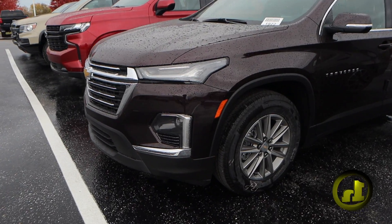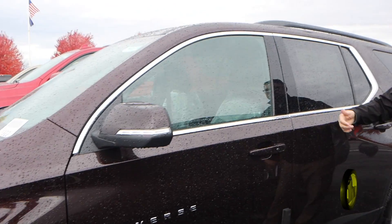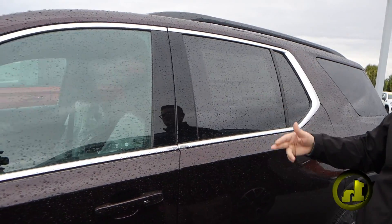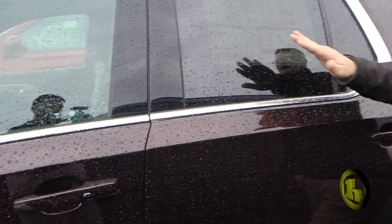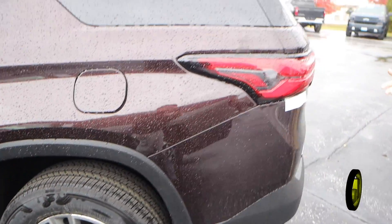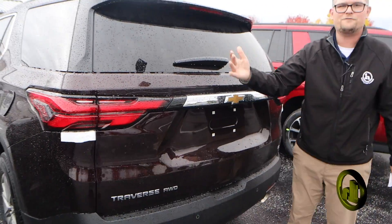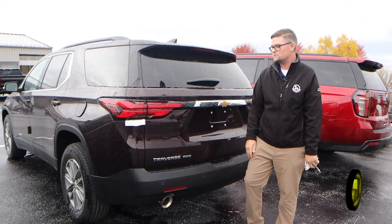This is a beautiful new Traverse. It's got the newer rim upgrade, which is nice. Side blind zone alert, heated seats, forward collision alert. Apple CarPlay and Android Auto is now wireless. And this is a 1LT, so a super affordable option. It's gonna be in that $42,000–$44,000 price range, which is really nice.